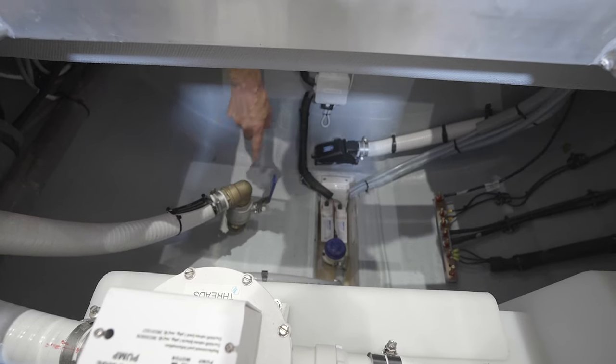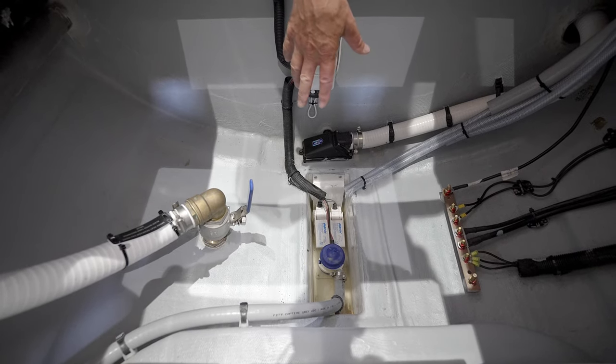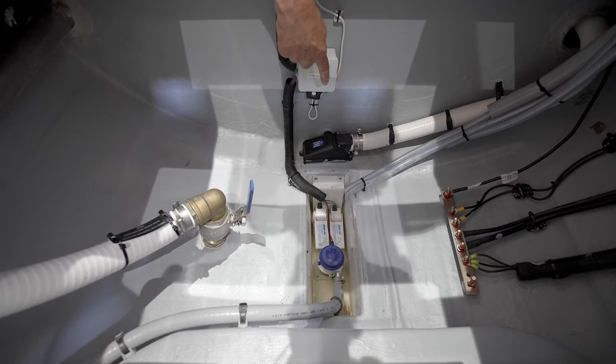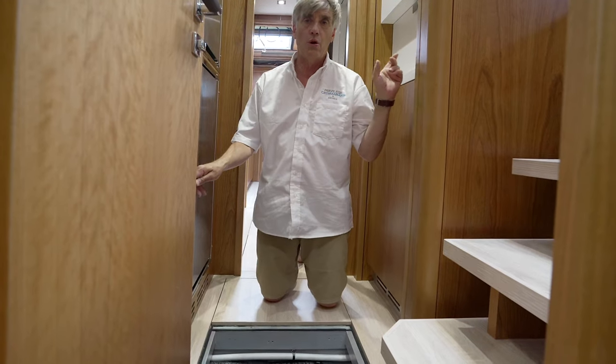You can also see the bilge for this side of the boat. You'll notice there's a dual float switch system, which is much quieter and very efficient. You can also see the pickup point for the manual bilge pump from the cockpit located there as well.